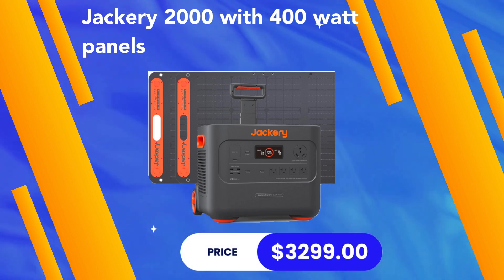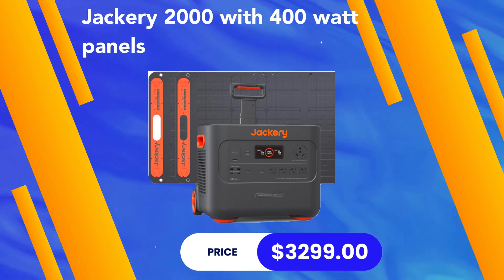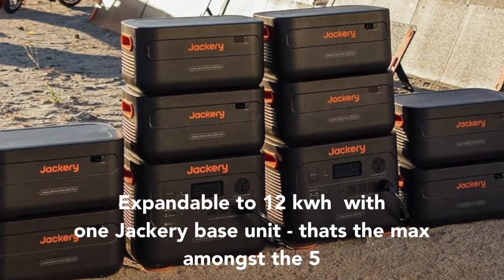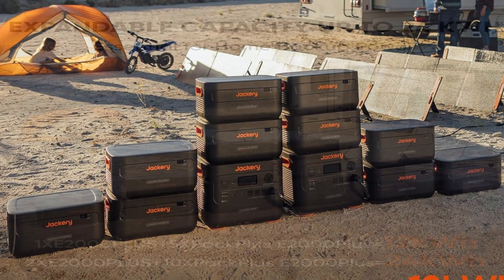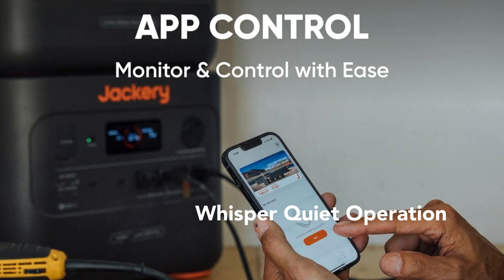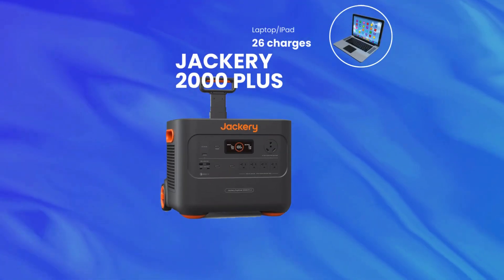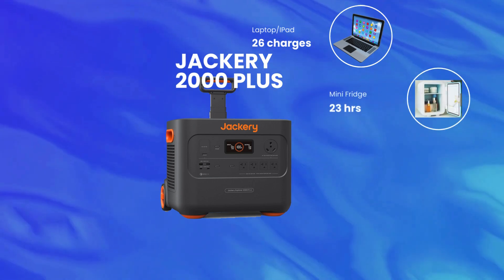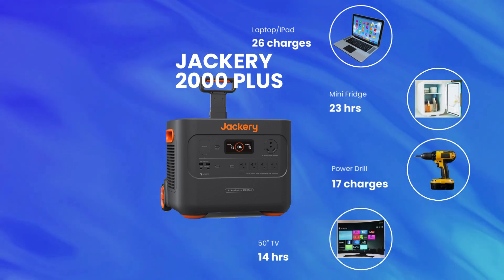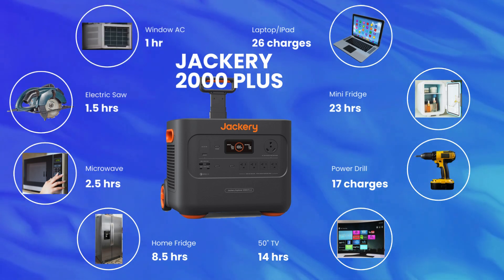A smart choice with solar panels would be a 400-watt panel set, which would retail at $3,299 total, charging the unit in about three hours. You can expand the Jackery's battery capacity up to 12 kilowatt-hours — the most among all five units — and buying a second unit could take it to 24 kilowatt-hours, making it a whole-home capable solar generator. The Jackery 2000 Plus is among the quietest of the five units, has a five-year warranty, and can deliver 26 laptop charges, 23 hours for a mini fridge, 17 drill charges, 14 hours for a 50-inch TV, 8.5 hours for a home fridge, 2.5 hours for a microwave, 1.5 hours for an electric saw, and an hour for a window AC.